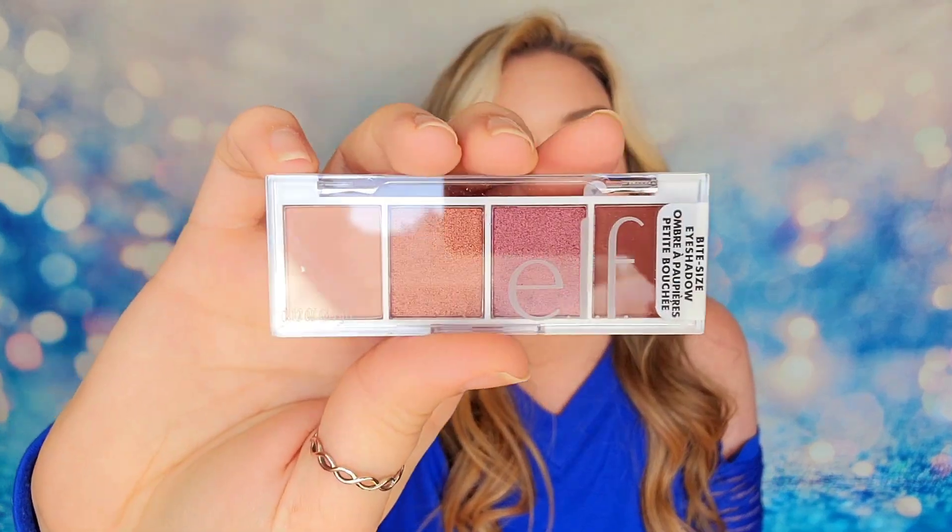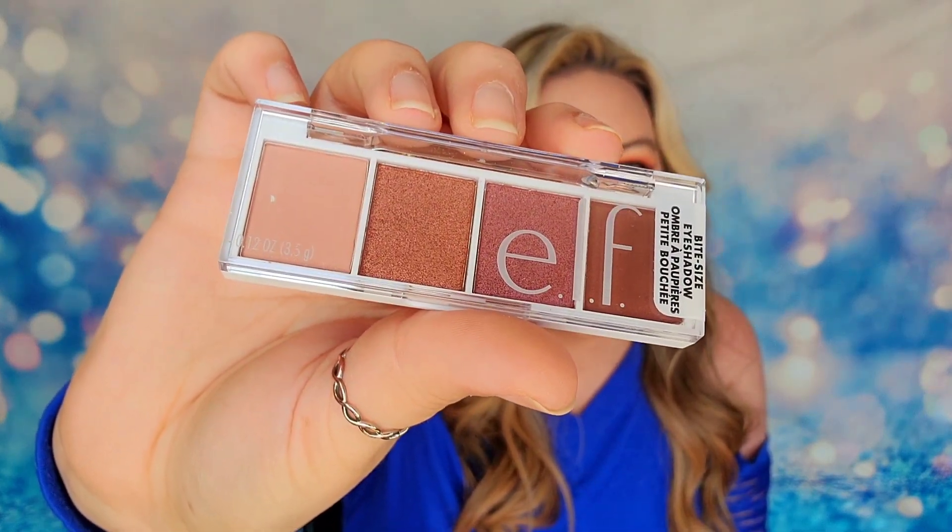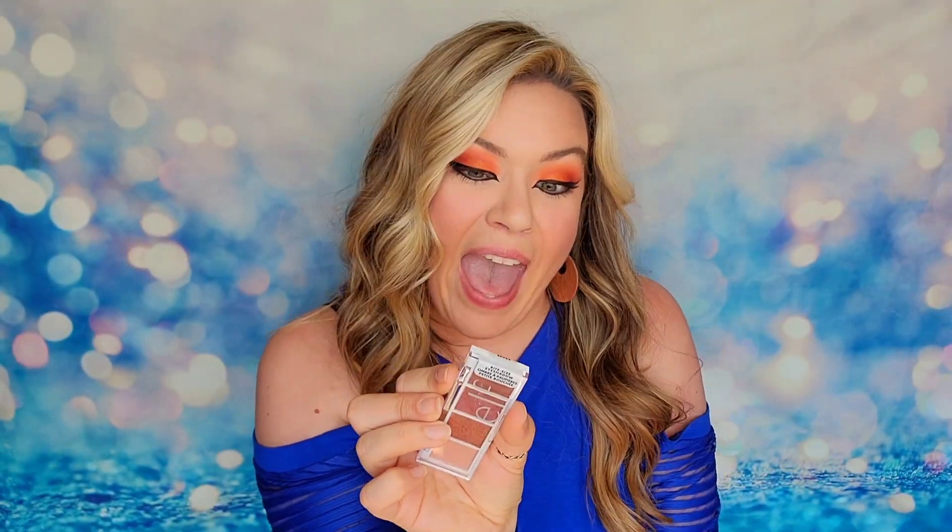Next is a little palette from e.l.f. — it's called the Bite Size Eyeshadow. It is bite size! It kind of reminds me of those mini Hershey bars you get in bags of Halloween candy. I like the shades in here, the shadows are really pretty. This is their Bite Size in the shade Berry Bad, and I definitely see berry tones in here. This product retails for $3 and is considered a full size product — I mean, what would be smaller than bite size?